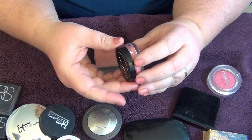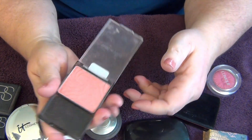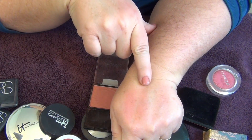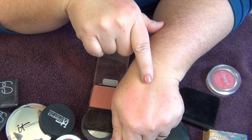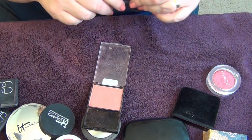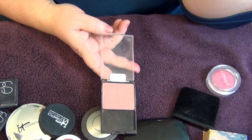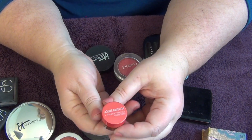The last drugstore blush is this Wet n Wild Pearlescent Pink, which is supposed to be a dupe for NARS Orgasm. The NARS Orgasm is a little bit pinker; the Wet n Wild is a little more dusty. When applied on the cheeks it looks similar, but I never reach for this — call me a snob, it's drugstore. I have so many other blushes I've paid more money for that I really like, so I'm going to pass this along.